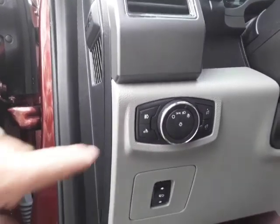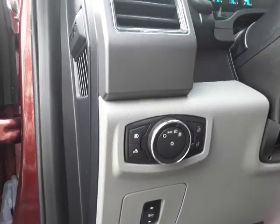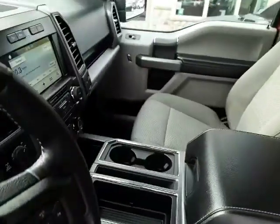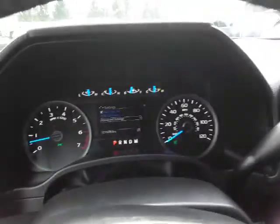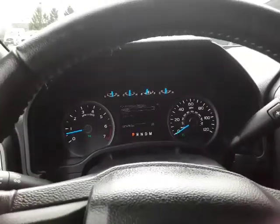The seats are heated too, by the way — pretty cool feature. It has automatic headlamps with fog lamps, and a pickup bed light. Let's hop in here. 27,000 miles — just barely broken in.